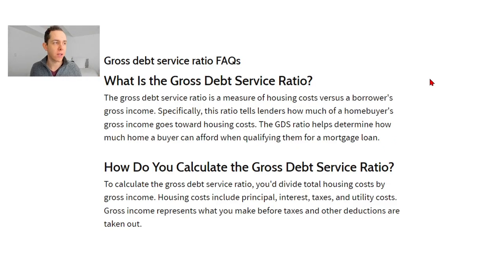First off, what is the gross debt servicing ratio? I pulled this right from Investopedia. Gross debt servicing ratio is a measure of housing costs versus a borrower's gross income. Specifically, this ratio tells lenders how much of a homebuyer's gross income goes towards their housing costs. To calculate the GDS, you divide total housing costs by your gross income. Those housing costs include your principal and interest on the mortgage, your property taxes, and utility costs — that's where we have that heating number.